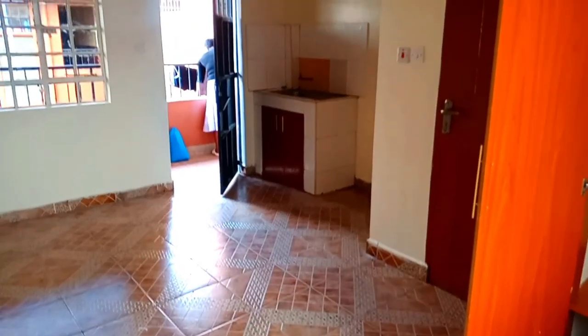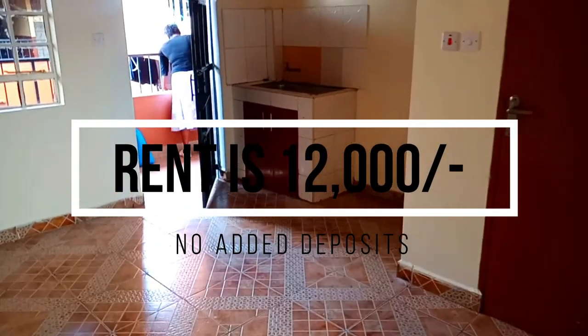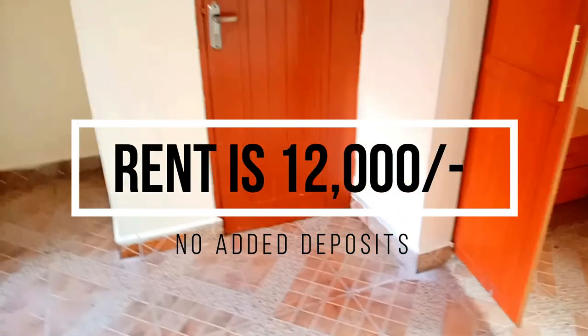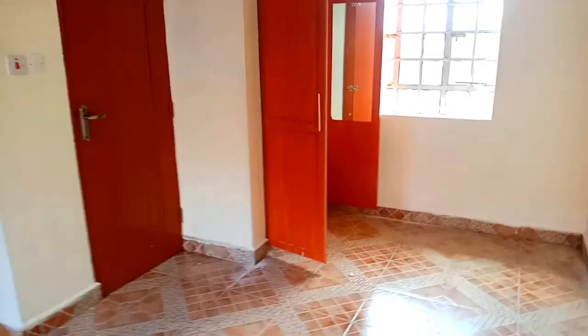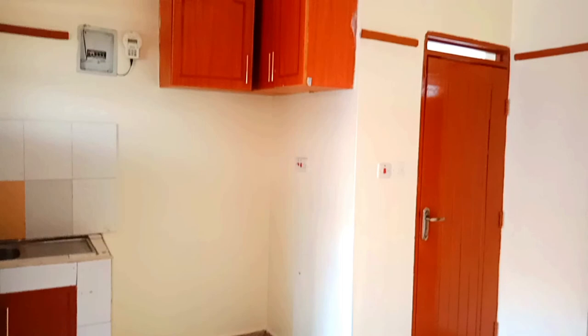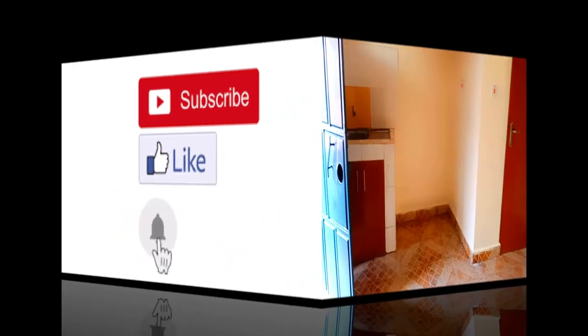This is the final view. Remember to subscribe for more of my content. The rent of this house is 12,000. I'll leave more details in the description box so you can have a look if you're interested — there'll be a contact there for you to call. I'll be doing more house tours and lifestyle vlogs giving you a view of all the estates in Nairobi. Thank you.